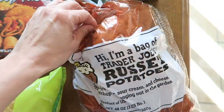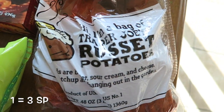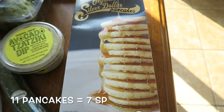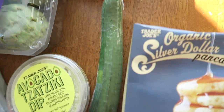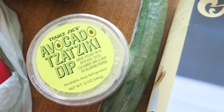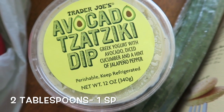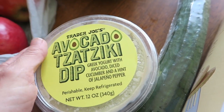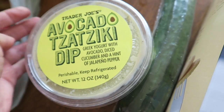So these potatoes right here — it's just a little bag of Trader Joe's potatoes. Then I have some organic silver dollar pancakes. And then this weird-looking cucumber — I think it's weird looking. Some avocado dip, and this has Greek yogurt with avocado, diced cucumber, and a hint of jalapeño pepper. I actually saw this on the Trader Joe's list Instagram and it looks delicious.